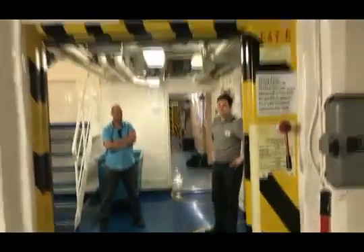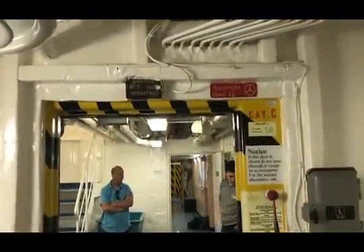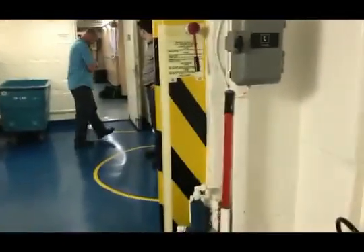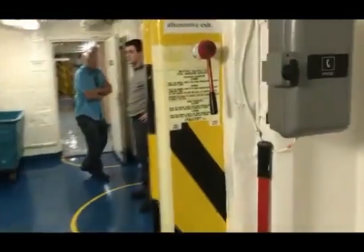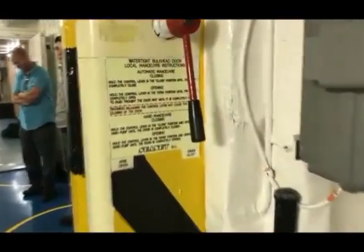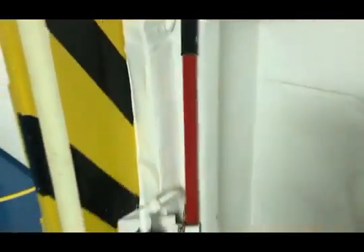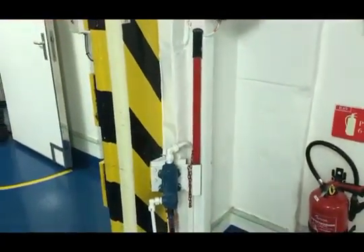For electrically powered doors, an independent motor for each door is required, capable of opening and closing the door. The power should be capable of being automatically supplied by the transitional source of emergency power as per SOLAS Chapter 2, TAC 1, Regulation 42.4.2.